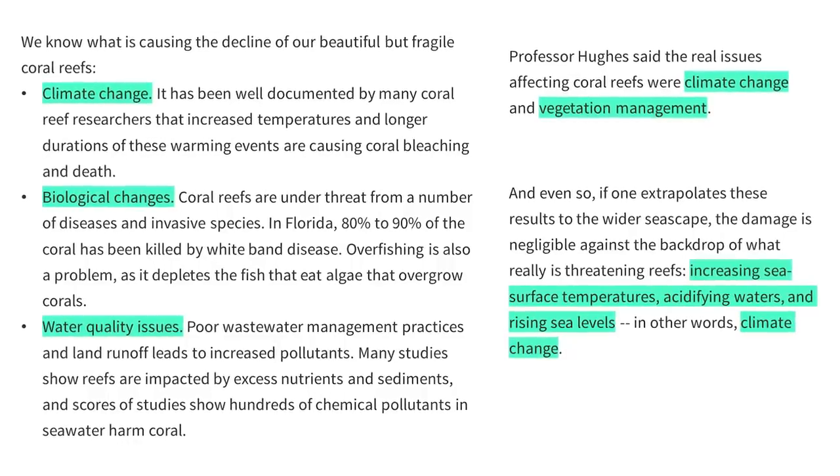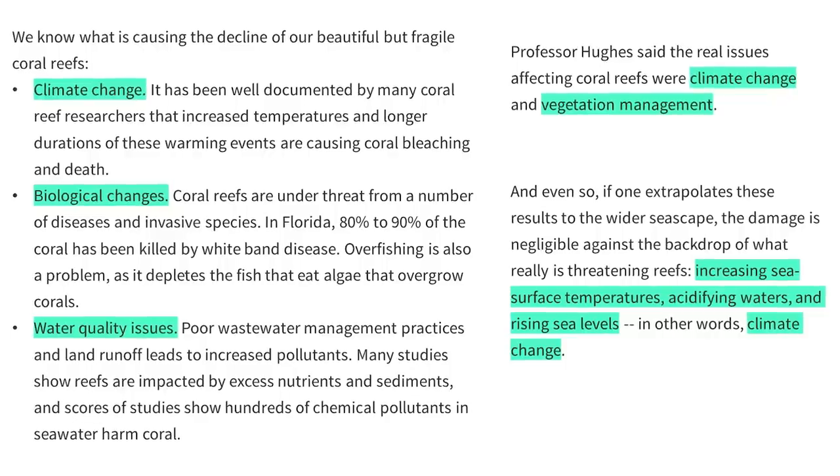The biggest factors contributing to coral reef damage, according to coral scientists, are climate change, biological imbalances from things like overfishing, and runoff from land-based pollution. There's loads of evidence for this — studies in labs, studies in the environment — not just a couple of lab studies like there is for sunscreen.